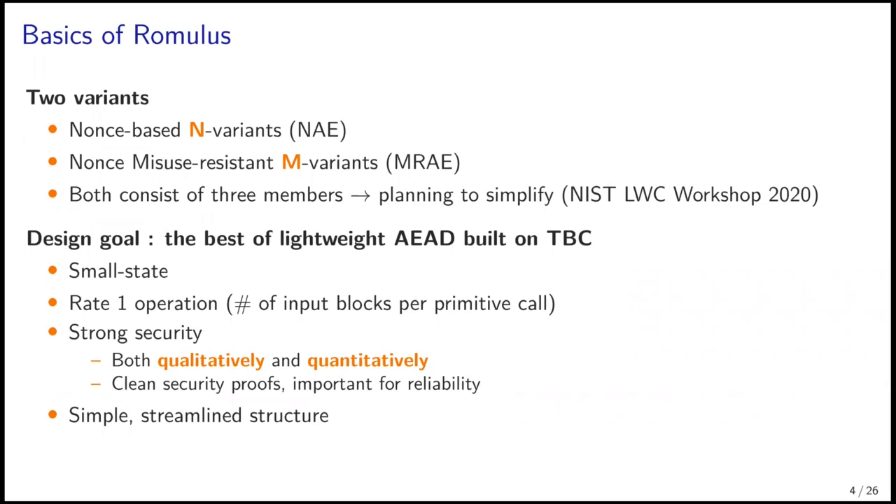Romulus has two variants: nonce-based N variants and nonce-misuse-resistant M variants. Both consist of three members, but we are planning to simplify by reducing the members, as we announced at the NIST lightweight cryptography workshop 2020. Our design goal is the best of lightweight AEAD built on TBC. Romulus is designed to have a small state, rate-one operation, and enjoys strong security both qualitatively and quantitatively. We also stress that the security proofs are very clean — an important feature for reliability. Finally, the structure of Romulus is simple and streamlined.